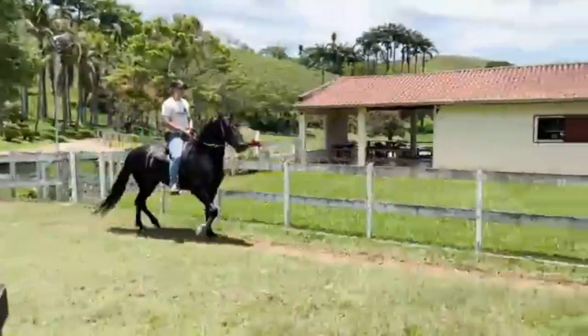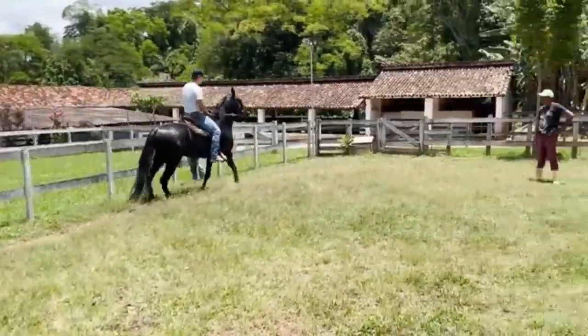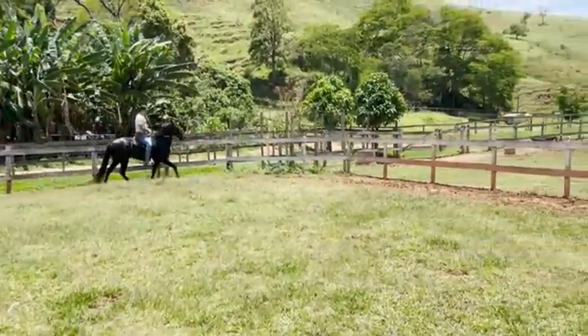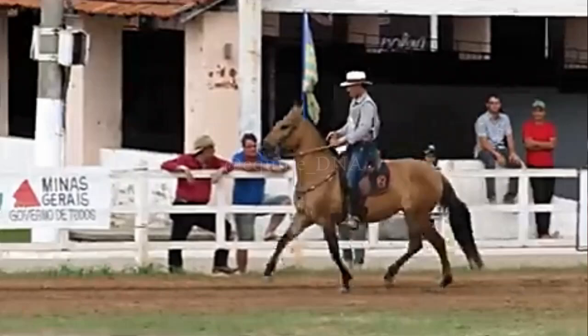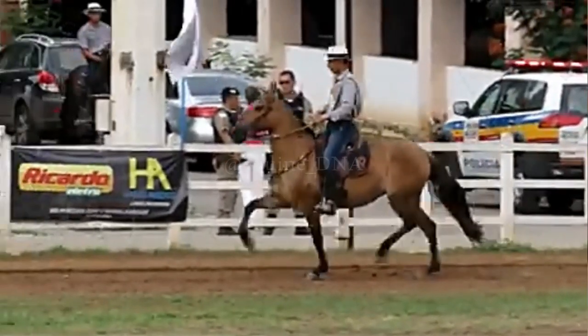Additionally, the Campolina is valued for its docile temperament and friendly disposition, making it a reliable companion for both leisure riders and competitors in gaited horse shows. Its combination of smooth gait, elegant appearance, and balanced temperament makes the Campolina a popular choice in Brazil and other parts of the world.